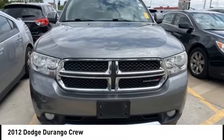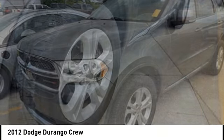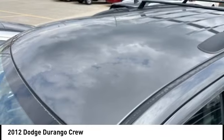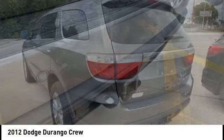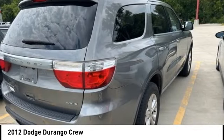We are pleased to show you the 2012 Durango. The Durango allows you and your family to travel in style and comfort. It offers more interior room than most midsize SUVs and has an available third row of seating. Underneath are sturdy body-on-frame mechanicals and the option for a powerful V8 engine.